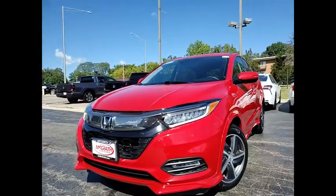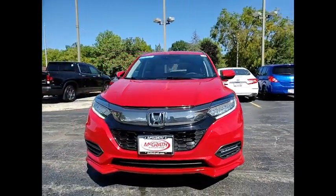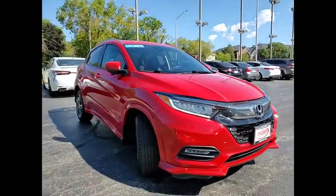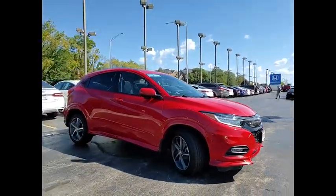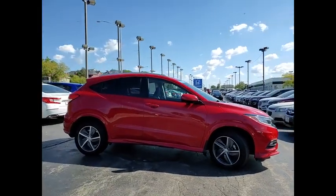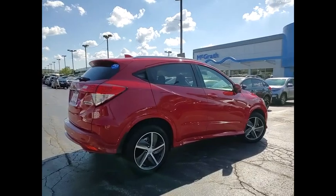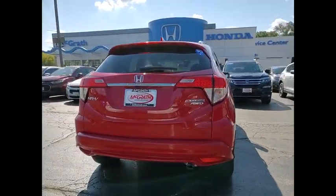Stop by and take a look at the 2019 Honda HR-V. The HR-V has a good-looking exterior with a clean design. It comes with a well-tuned suspension and a handsome and flexible interior with tons of options to choose from. This vehicle has less than 25,000 miles.